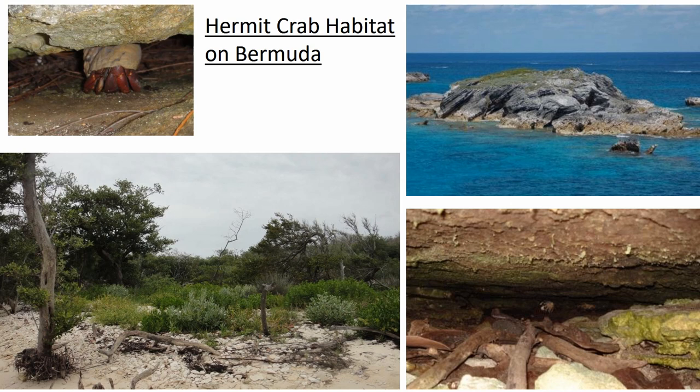On Bermuda, hermit crabs are found in shrubby coastal vegetation adjacent to the rocky shore and in vegetated dunes at the back of sandy beaches. Occasionally they are found on unvegetated or sparsely vegetated rocky islets where they are vulnerable to predation. We have an invasive species of casuarina tree on our coasts which drops many needles, and hermit crabs will bury themselves in this leaf litter as well as in beach sand. They are also found under rock ledges where the limestone is moist and they are safe from predation, and inside rotting tree stumps, logs, and coastal caves.